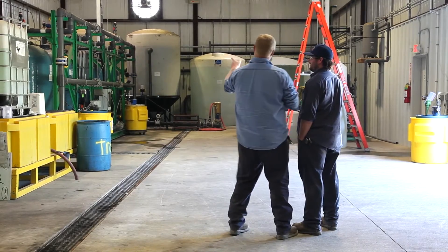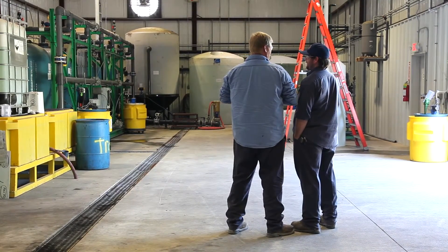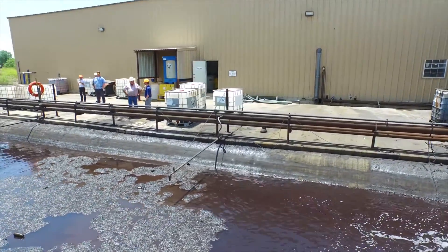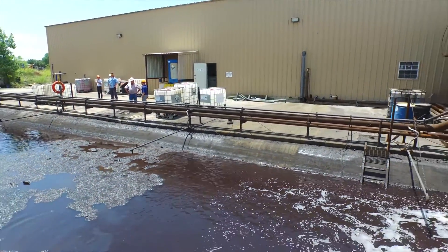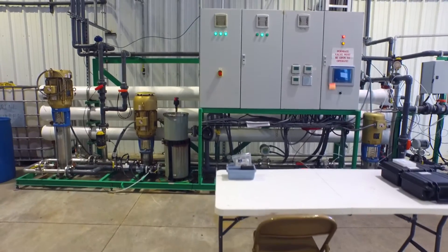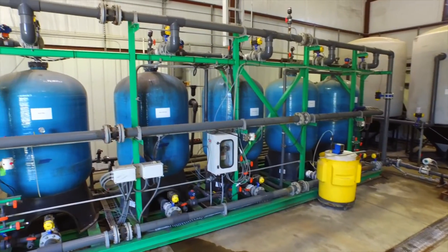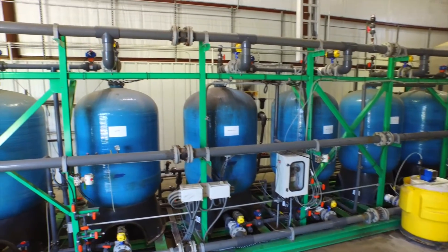Everything's running really well. We see our feed water temperature ranging from 85 to 105 degrees. We don't have to change any of our set points — everything stays the same. It really runs itself. We're still running at 90 percent recovery with 40 gallons a minute.